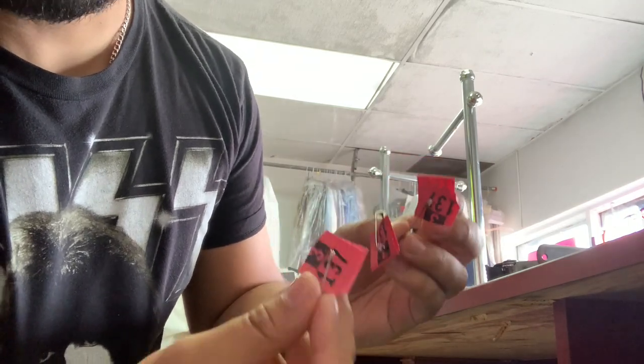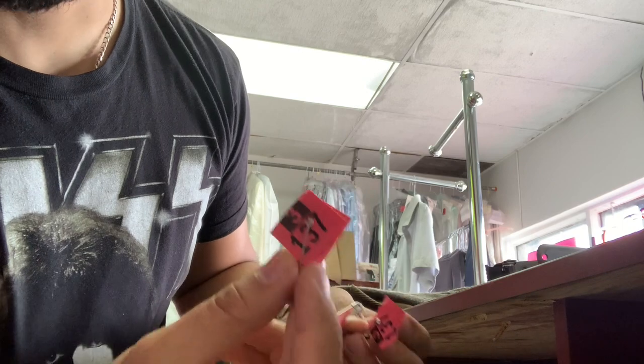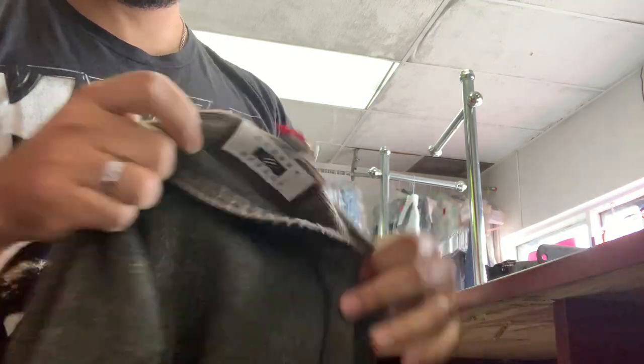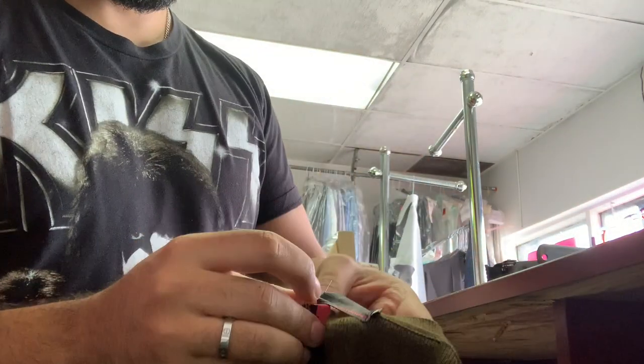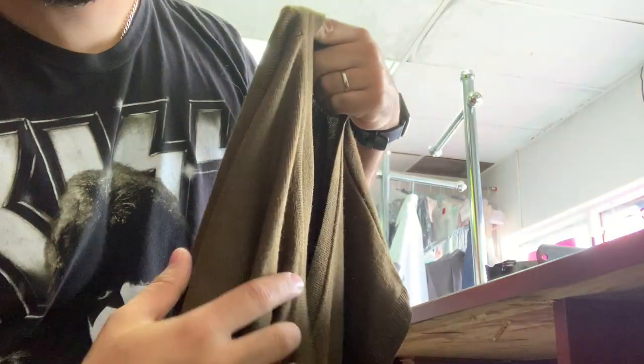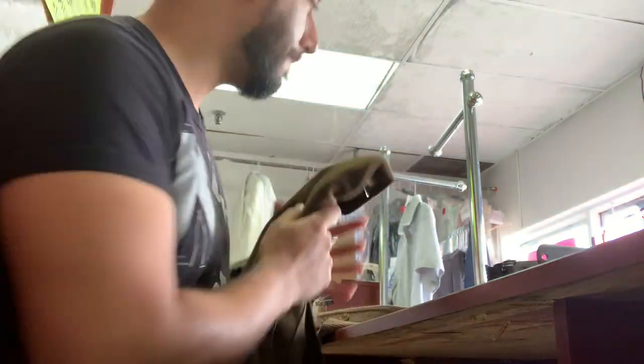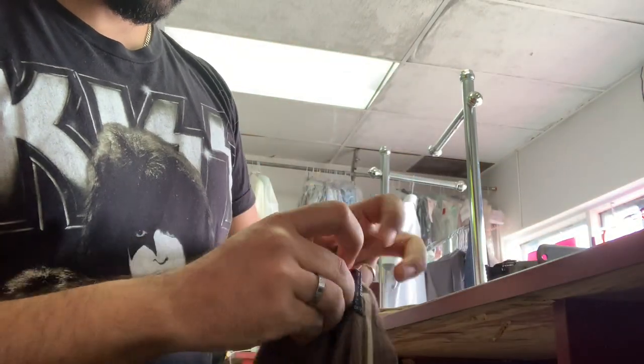Now that we have the numbers, it's time for tagging - putting the tag on the clothes while making sure not to damage them, so we use little pins. While we tag, we check all the pockets to make sure the customer didn't forget anything and to avoid damaging our machines. We also check for stains, and if there are any, we put little stain stickers on them so we pay attention to those stains. Then we separate the washable items from the dry cleans.